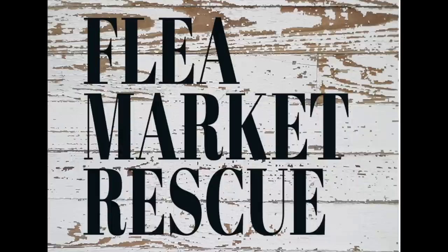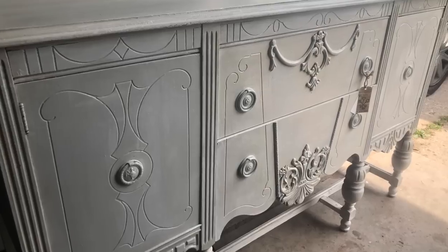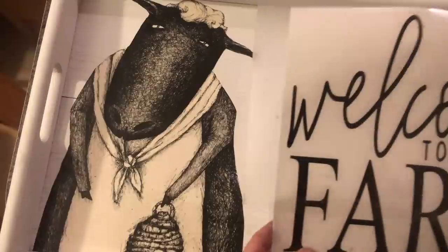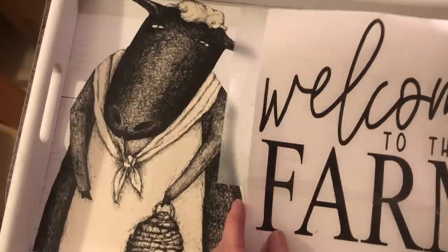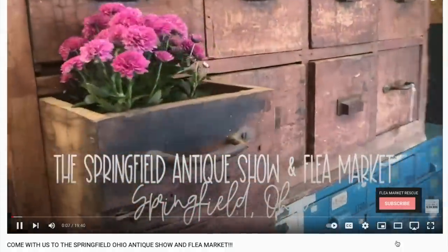Before we get started, I just want to welcome you if you're new here to Flea Market Rescue. My name's Kelly Sherry. I do a lot of home decor makeovers and furniture flips. If you're interested in learning how to do some of this, make sure to subscribe to my channel and ring the bell so you'll get notified every time I post a new video.